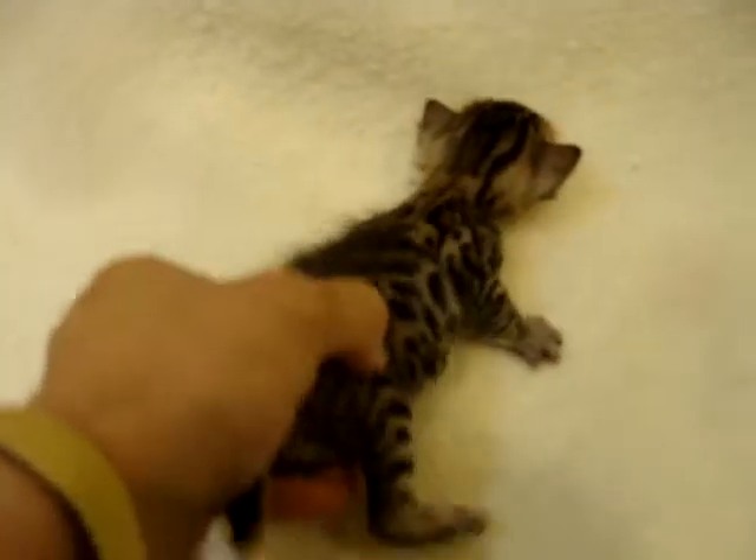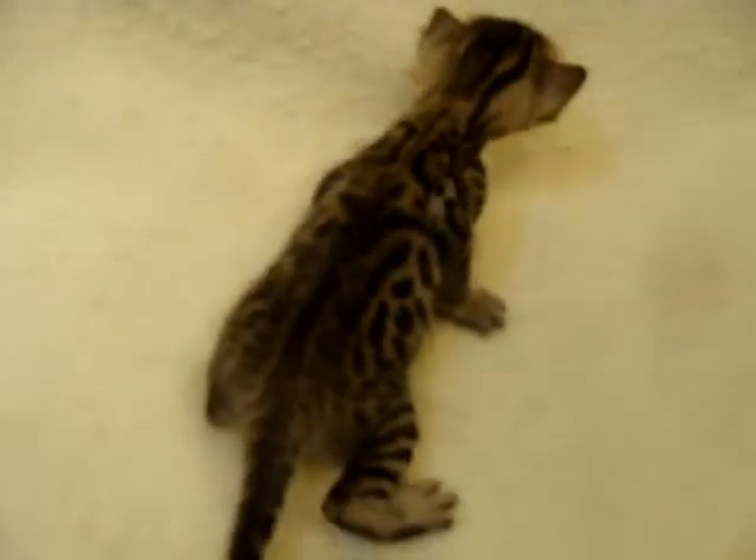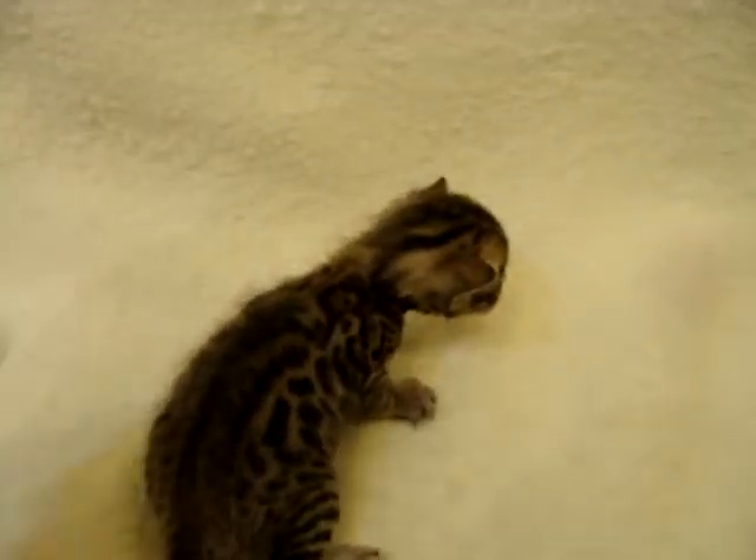These kittens are a little over three weeks, I think — I'll have to count that out — but I think they're about three weeks old. And they're developing very nicely.